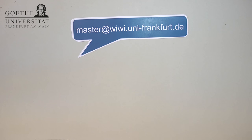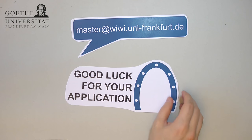Please note that the formal requirements outlined in this video must be met in order for your application to be considered in the selection process. If you would like to know more about the selection process, please watch our other video. We hope this video was helpful for preparing your application — thank you for watching. Should you have any further questions, feel free to contact us.